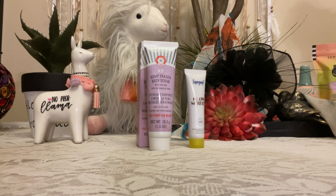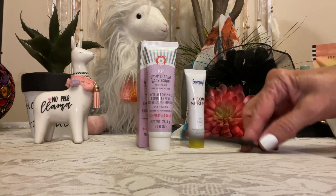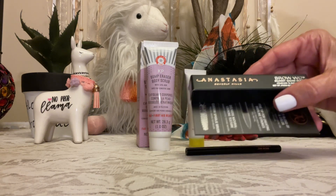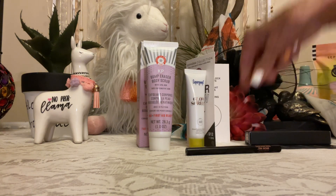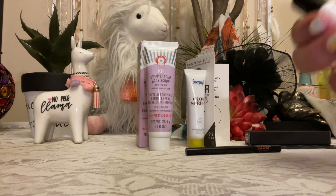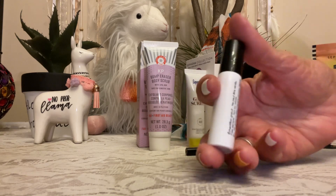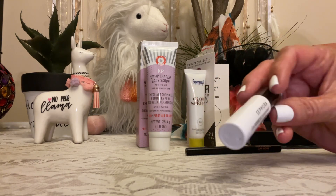We got the Anastasia Beverly Hills skinny brow pencil — it looks like this, came in this box. We got this clear brow gel, and it's made by Sephora. It looks like this — I do love brow gels, I really do.